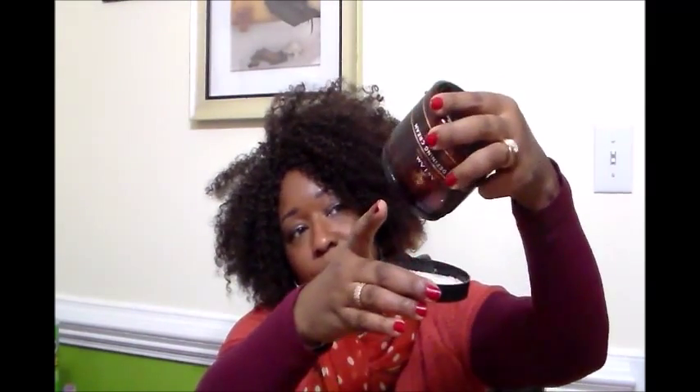The consistency is there — it's not runny and it's not really thick either. So there it is, there's the consistency. Now for twist defining, it gives the bomb twist out — I mean like the bomb twist out, y'all.